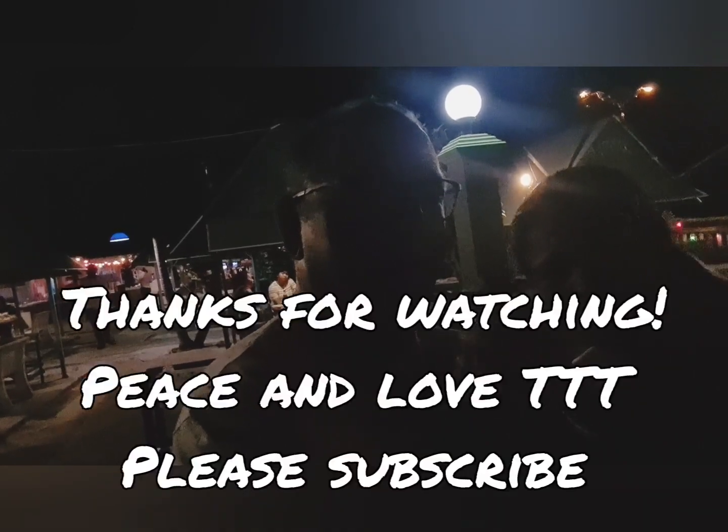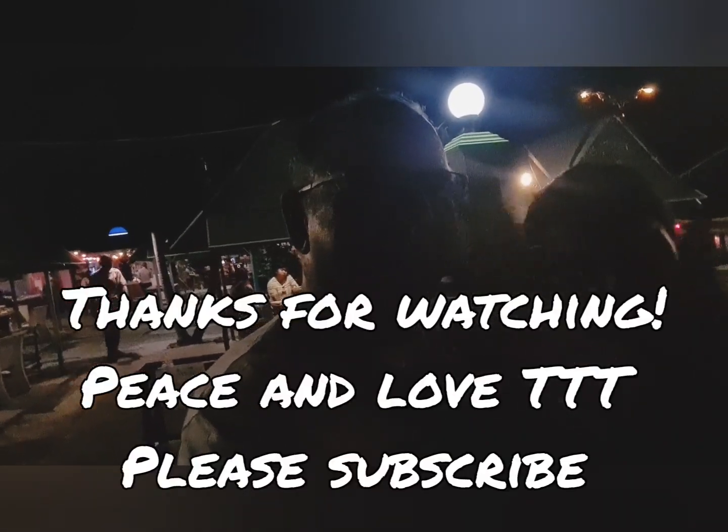I hope you enjoyed the video today. Thanks for watching. If you haven't subscribed, please subscribe - thumbs up and share. Peace and love to everyone. Bye-bye.